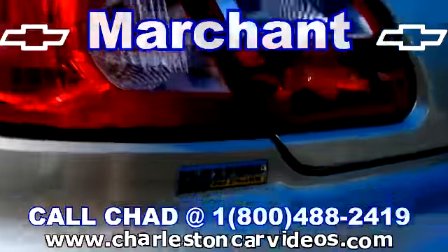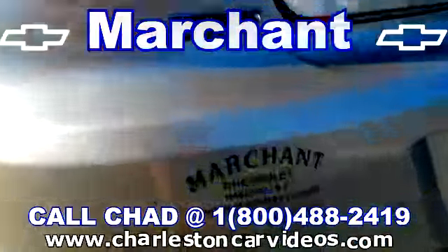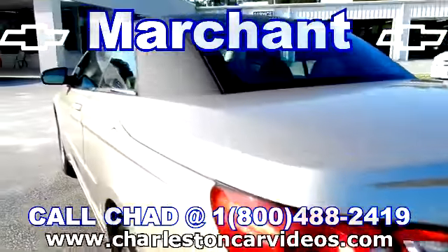It does run flex fuel with E85 ethanol. We are at Martian Chevrolet right here in Ravno, South Carolina.